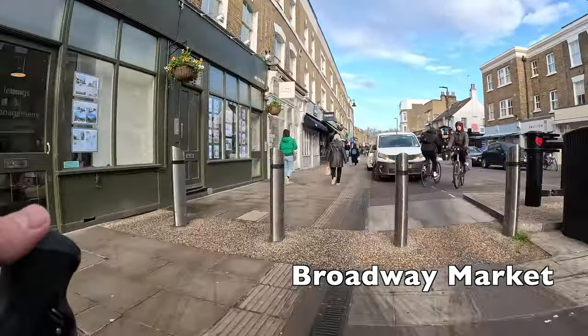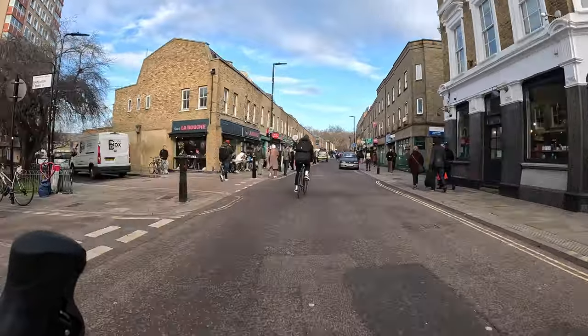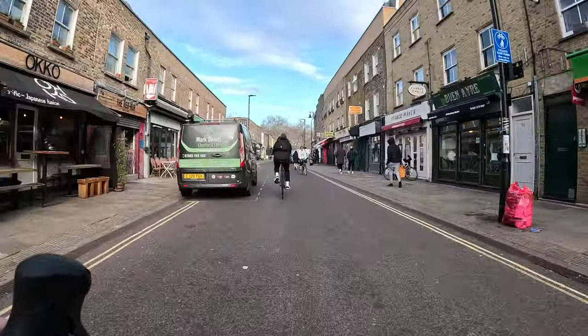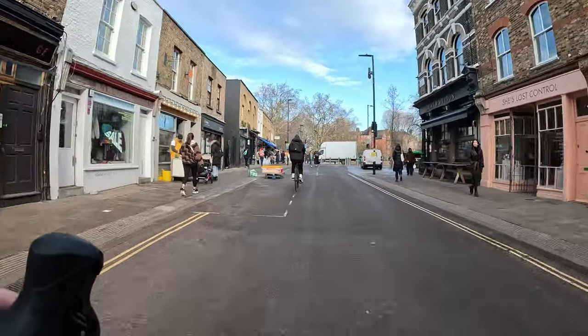We're now heading into Broadway Market, which is a nice place to get some lunch on the weekend, but just as with Columbia Road Flower Market, this street is actually closed to cycles when the full market is in operation as it gets really busy and there are lots of stalls in the road, so if you're doing this on a weekend you will have to walk your bike for this section.